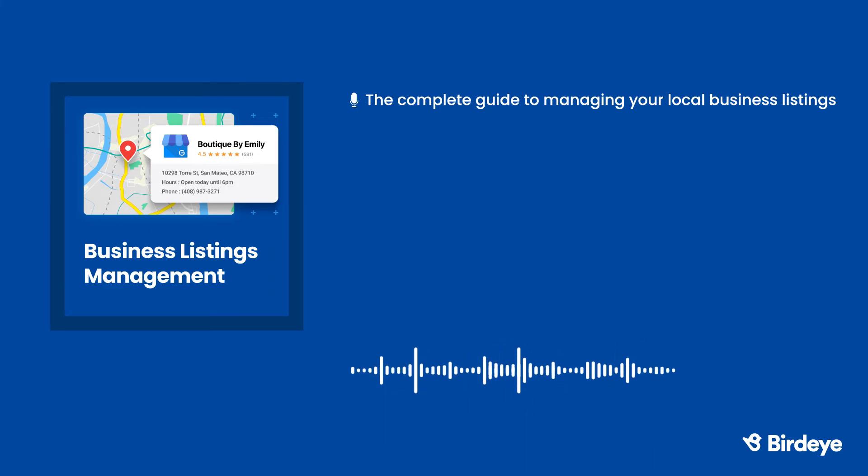There are a number of local listing management tools available to help keep your business information up-to-date and accurate across the web. These tools can save you time and money. You won't have to sign into multiple accounts or hire employees to manage all of your listings.